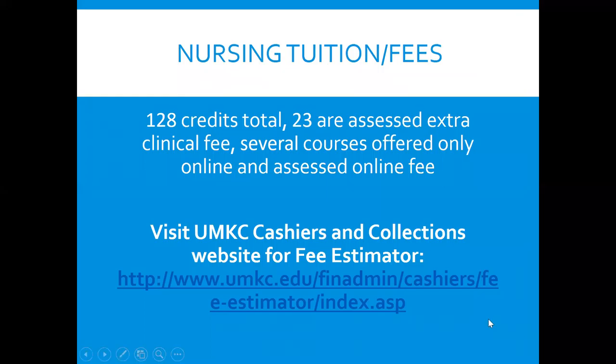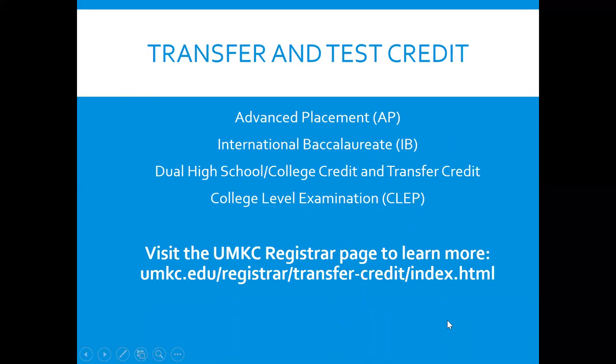Please go to the UMKC Cashier's website to see the tuition. There are 128 credits for the degree, so you can use the fee estimator on the cashier's website. If you have transfer or test credit, make sure it is sent directly from the testing site to UMKC admissions. You can go to the registrar's page to find out what scores are required for advanced placement, international baccalaureate, and CLEP.